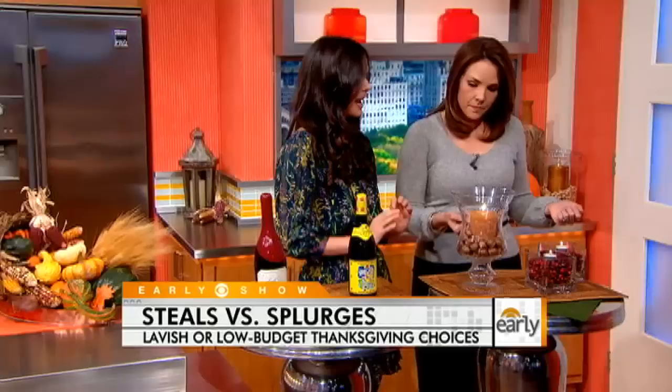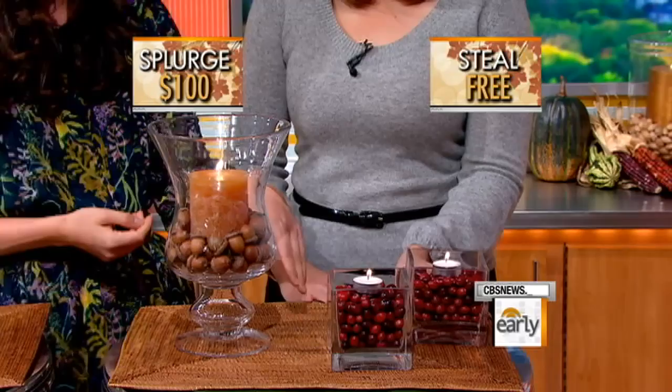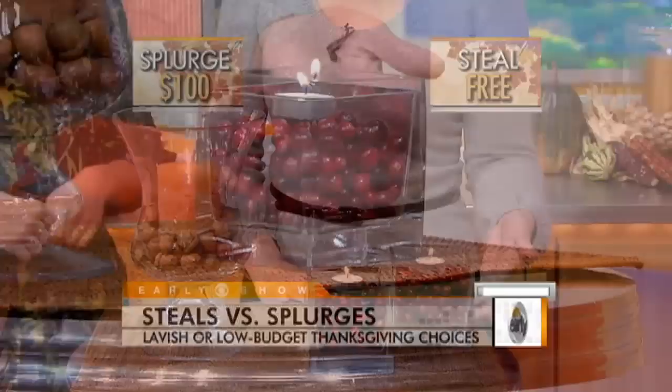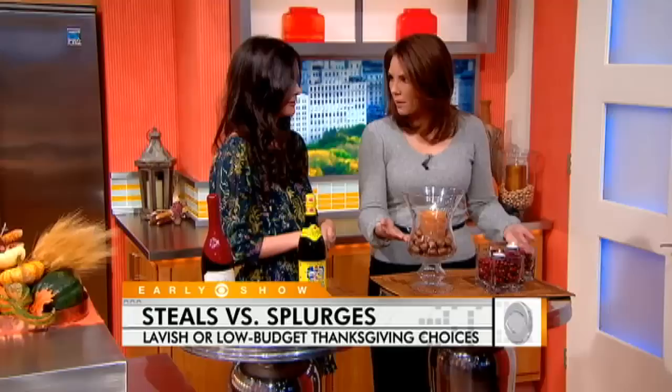Candles are very important for nice ambiance. These are hurricane vases that I bought at Pottery Barn for $35 plus the candles. But when you get flowers, you never know what to do with all those vases — I save them and use them for my table. I filled it with cranberries and put in tea lights, and then you can use the cranberries another time to make cranberry relish. You could also collect your own acorns, depending on what you have in your yard — send the kids out.